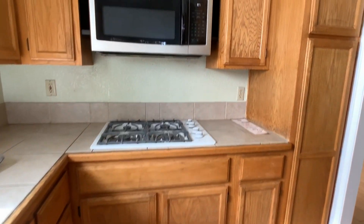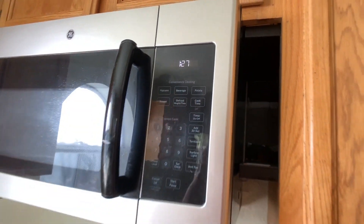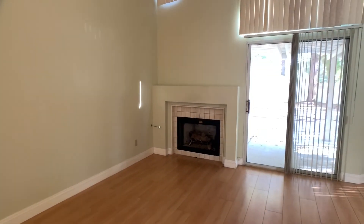It's older cabinets, probably the original. This is interesting — this microwave, the original cutout was a lot bigger than the microwave they put in.